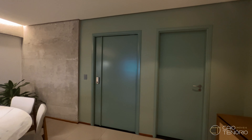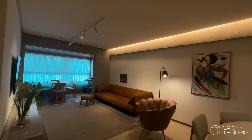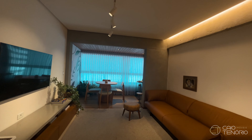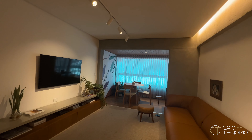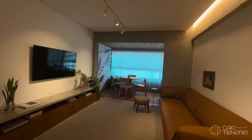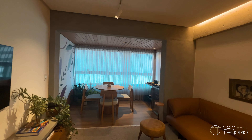This apartment is 100% reformed. As you can see, the furnishings are quality — both planned and included. This apartment is sold fully furnished, as a closed port sale. So everything you can see, except for personal decoration objects, which we'll point out along the visit, is included.